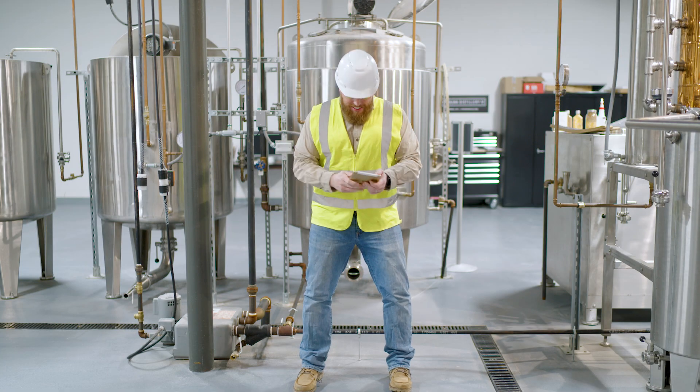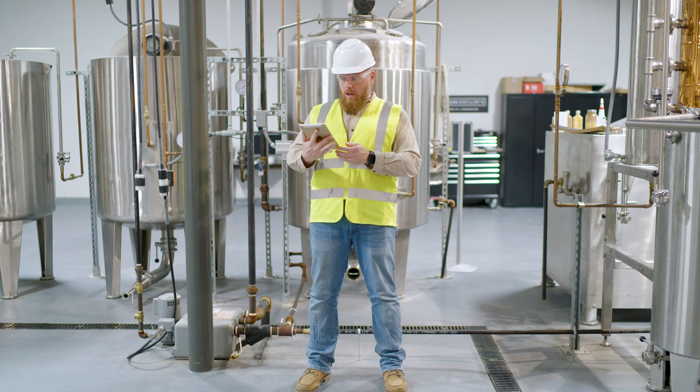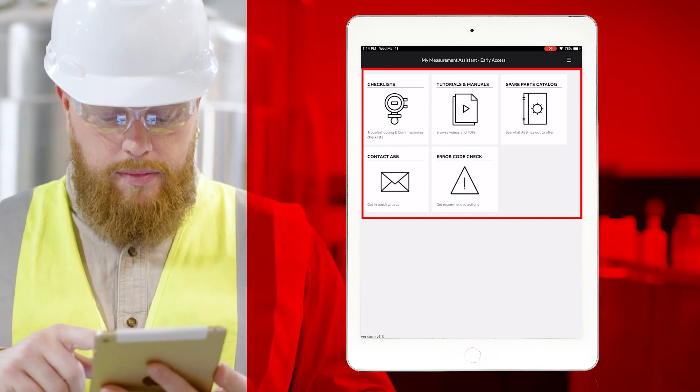We've released a big update full of new features and support for our products, such as FlowMeters. Gary, why don't you open your app now and we'll walk through the features together. You'll see your checklists, videos and other support that speeds up your service.